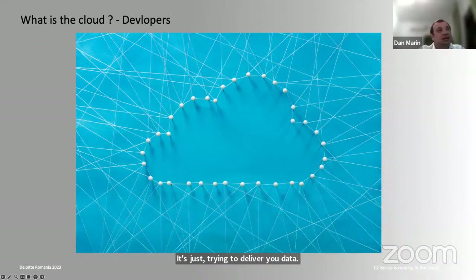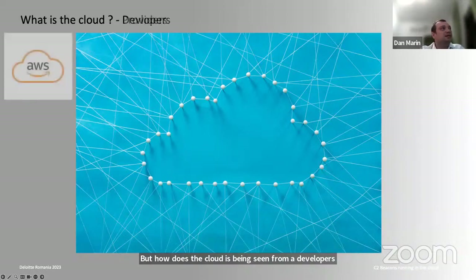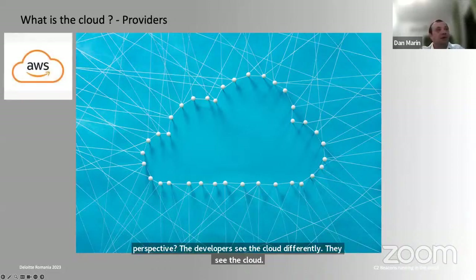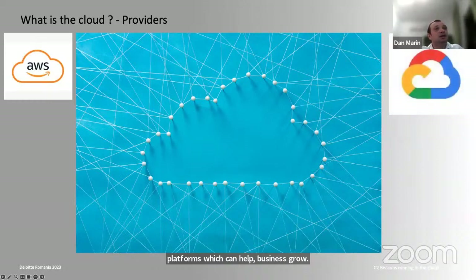How is the cloud seen from a developer's perspective? Developers see cloud as opportunities to develop and they see providers. The biggest one is likely AWS, which has a lot of services and platforms that can help businesses grow relatively fast. Another one is the Google Cloud Platform, which is very similar in service offerings.